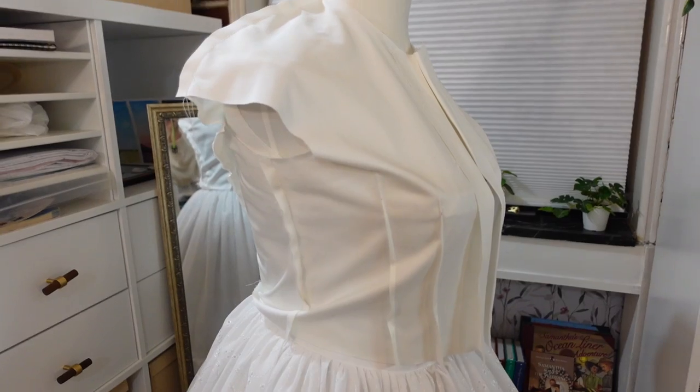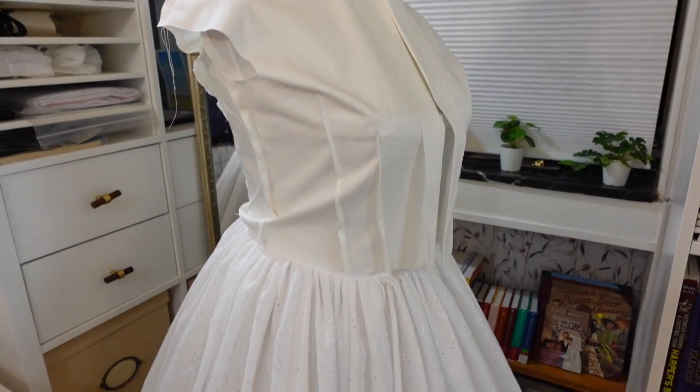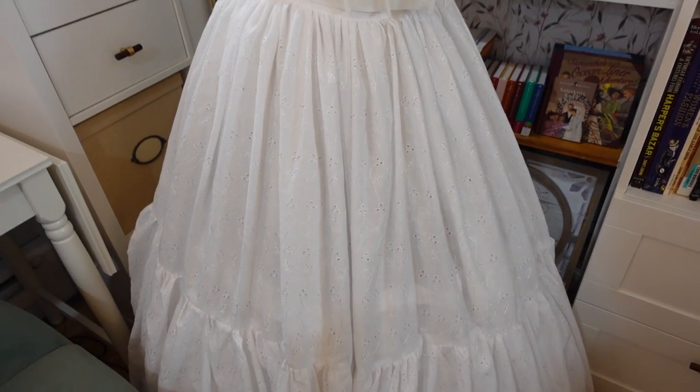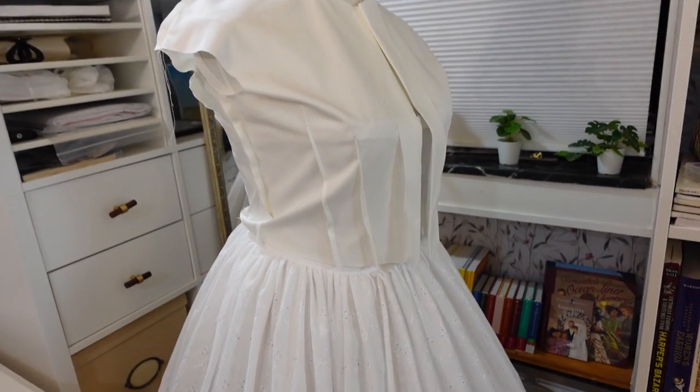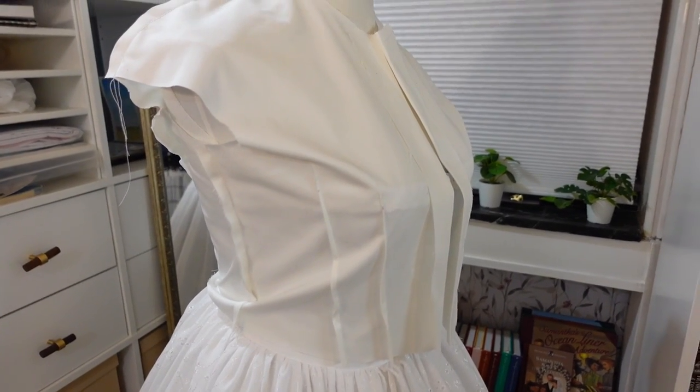I think the next thing I'm going to do is cut out the fashion fabric for the bodice. I can always adjust the skirt a little bit if I don't have enough fabric, but it's a little bit harder to adjust the bodice, so let's get on that.